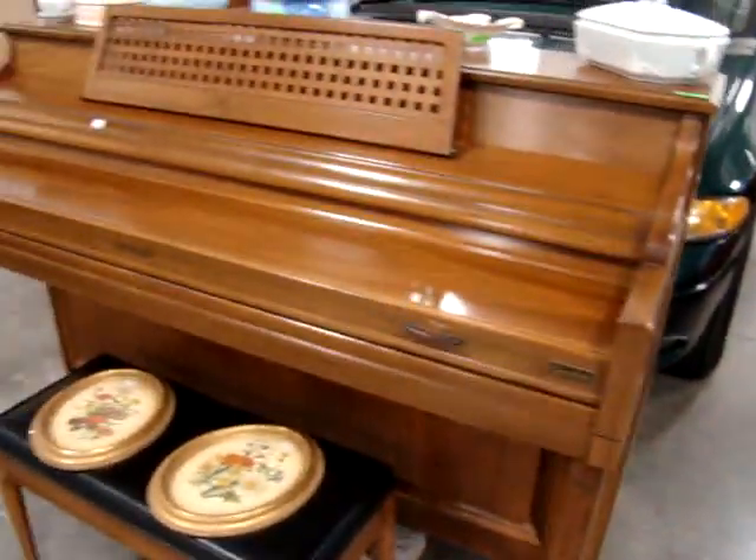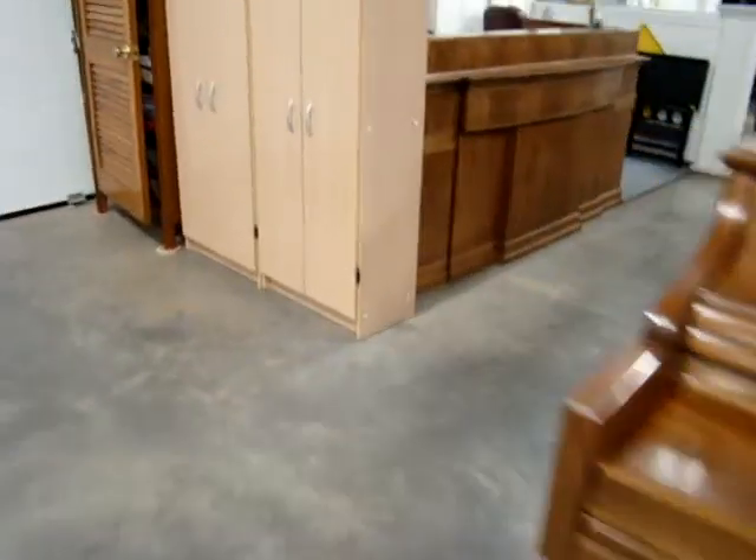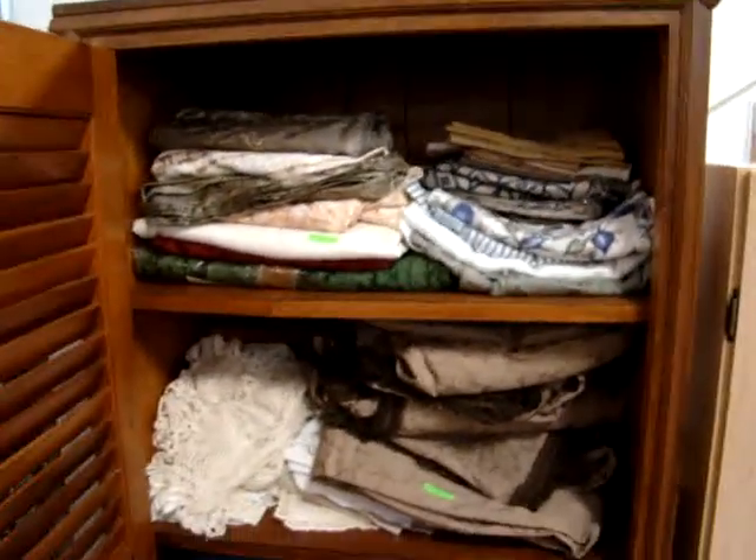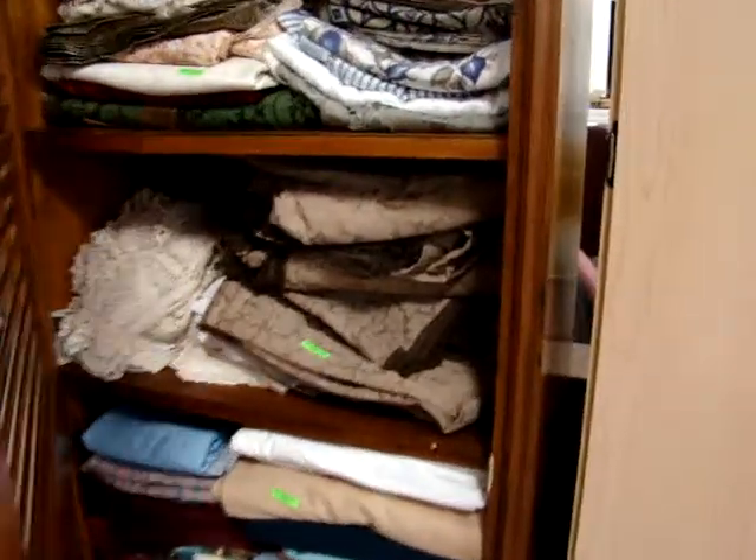Got a nice Kempo piano, two blonde storage bookcases, and I like this little linen closet here — looks like a nice handmade linen closet. Very neat looking piece.